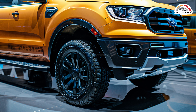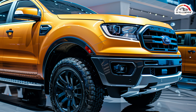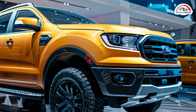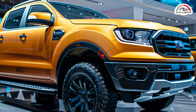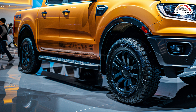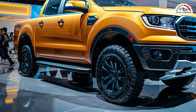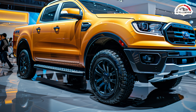The new Ranger is exclusively available as a crew cab with four full-size doors, offering a spacious and modernized interior. The cabin now features a vertically oriented infotainment system similar to the one in higher-end Edge SUV models, enhancing the overall user experience. The 2024 Ranger competes with recent redesigns of the Chevrolet Colorado, GMC Canyon, and Toyota Tacoma, making the midsize truck market more competitive than ever.